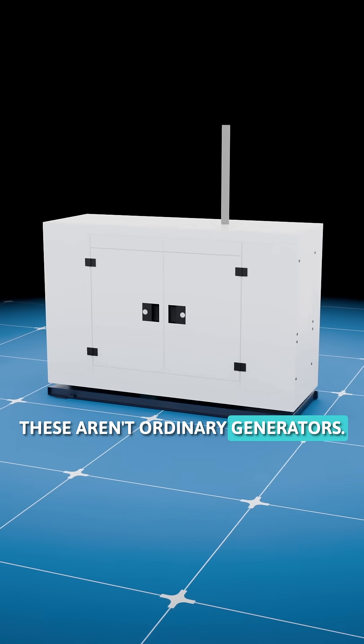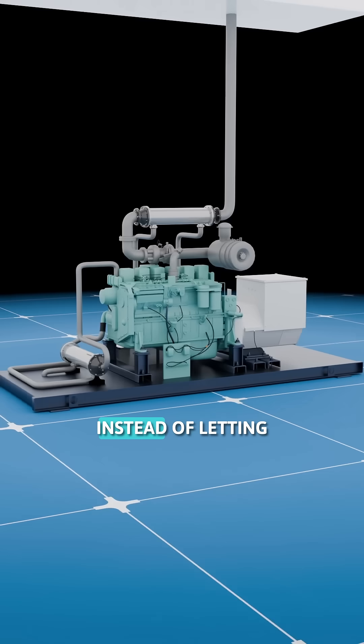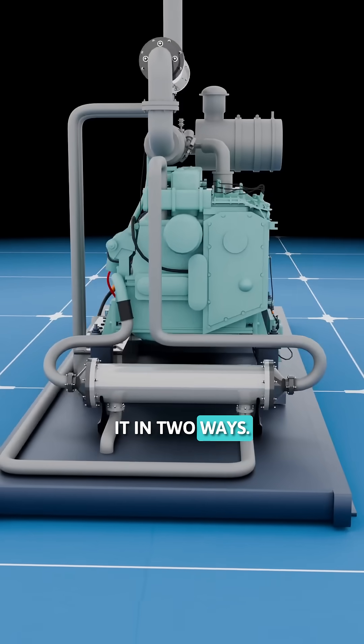These aren't ordinary generators. They're combined heat and power units. Instead of letting the valuable heat produced by the engine escape into the atmosphere, the system recovers it in two ways.